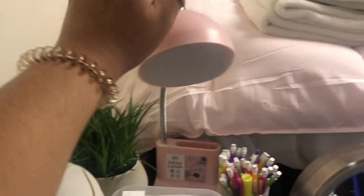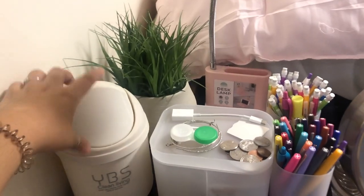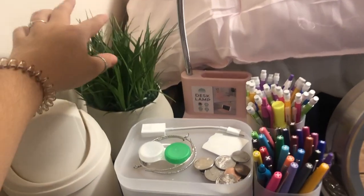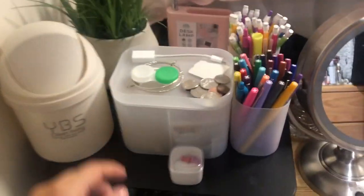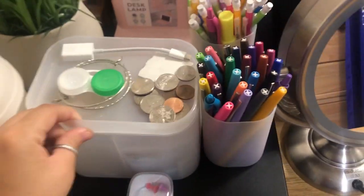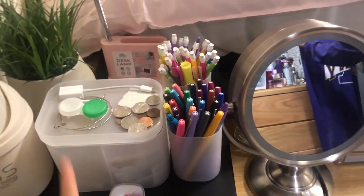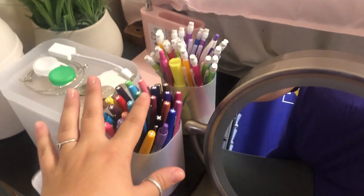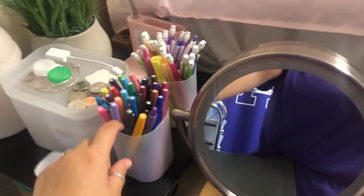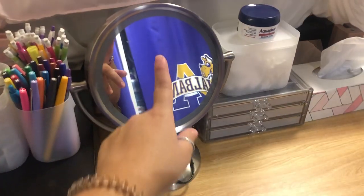Over here we have my desk. I basically have a lamp — it was five dollars from Target. I got this from Romway and this from Home Goods. In here there's like little ketchup packets, because you know the student life is a struggle. I have my contacts, my earrings, some pens, some pencils. I got these clear bins from Romway — I'll put that in the description.